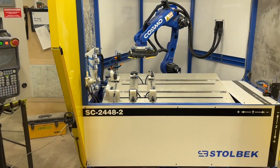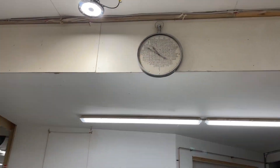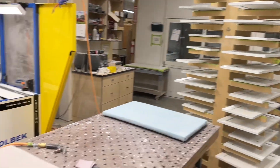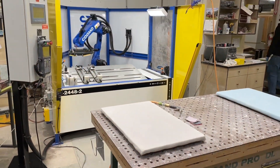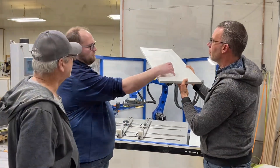Got it all dialed in, set all the rotation compensations. It's like 10 to 11 on day 2, and we're starting production — just getting the work cell set up now. We got out fast, and a whole bunch of people showed up to check out Cosmo.